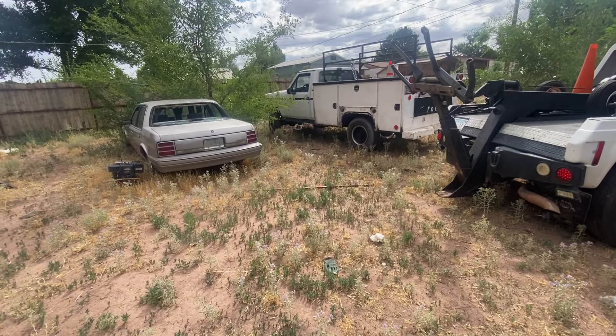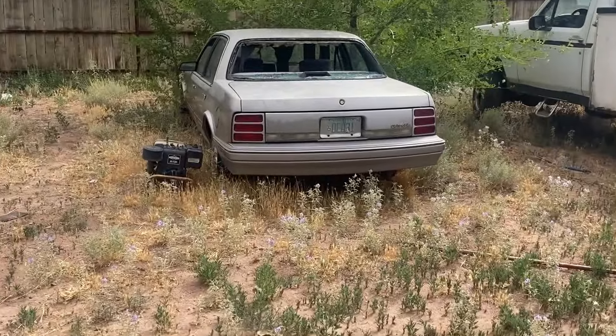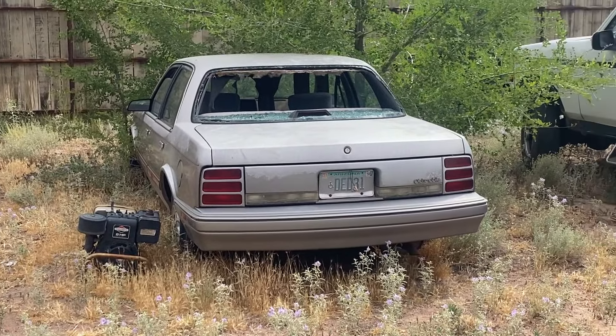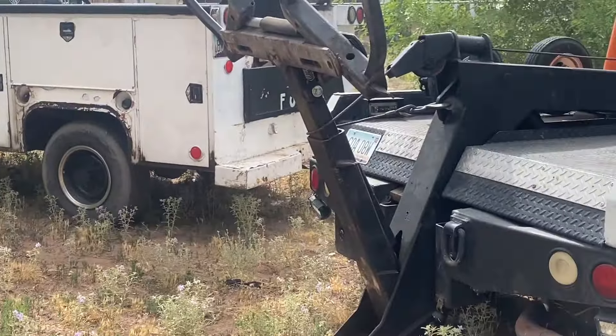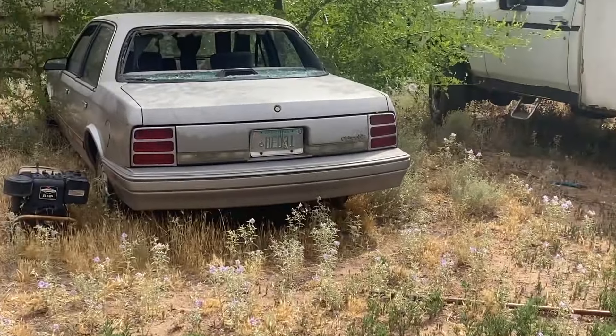All right y'all, welcome back to the Johnny75 channel. Make this first part quick here — we're gonna try to free this car. Johnny's on it, we got a service truck and a tow truck, feel like a veritable professional.